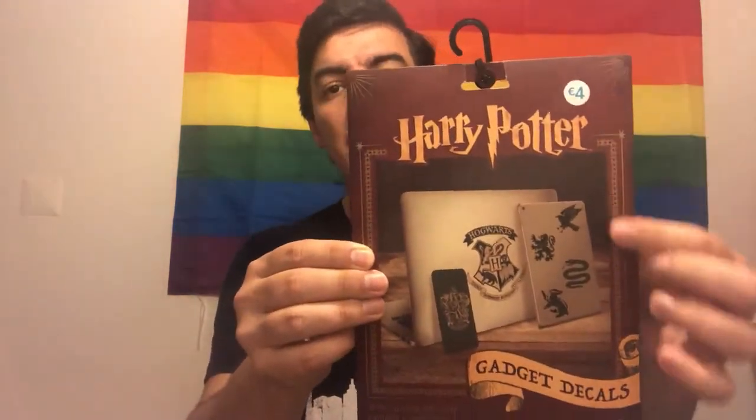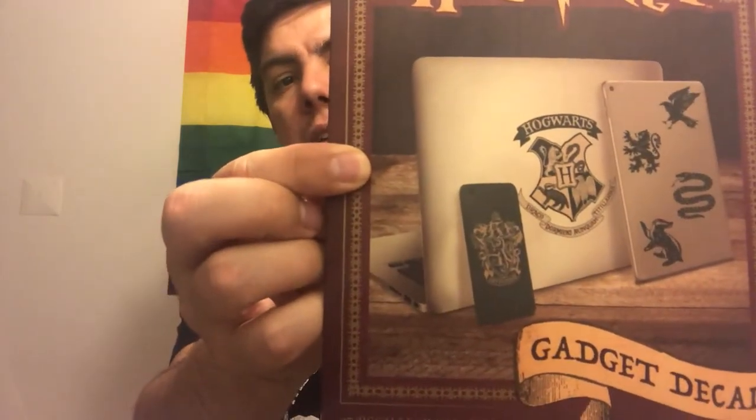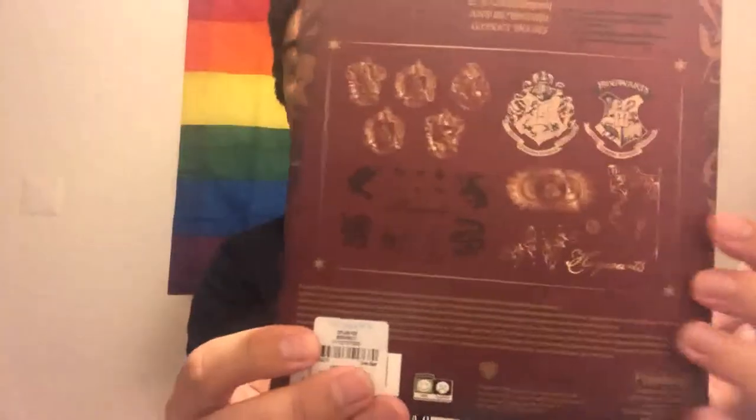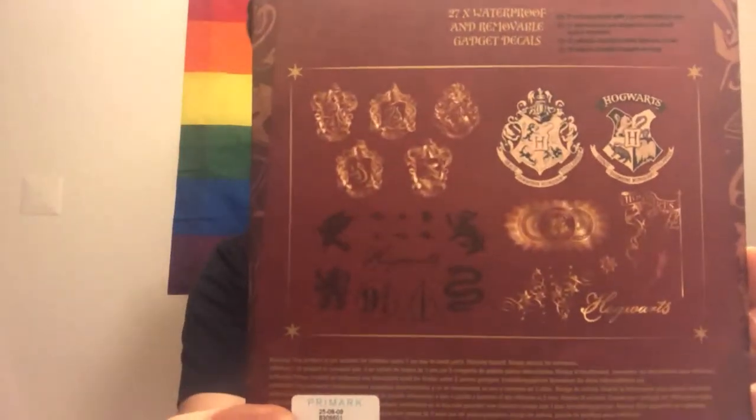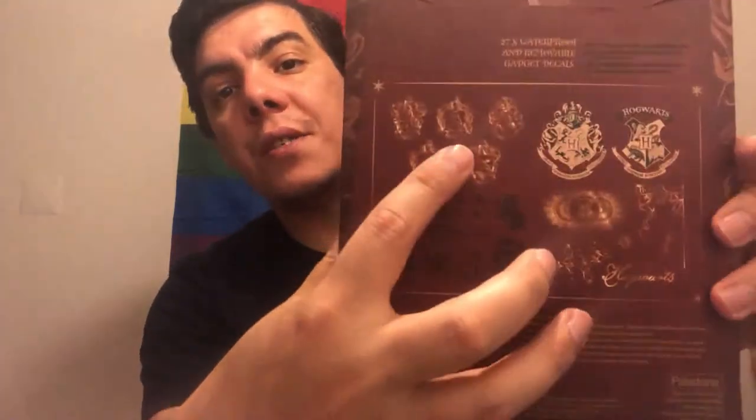Then I have some stickers — these are gadget decals. I'm not taking them off the box because the papers are translucent and hard to see. They cost me four euros. I'll show you the little bag they came in so you get an idea. Looking at the back you can see all of them. I've already used one — I think I used the Hogwarts crest one — and the rest are still in here.